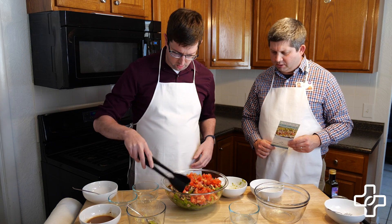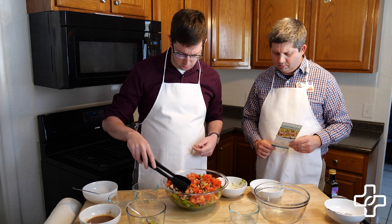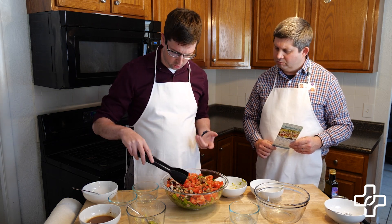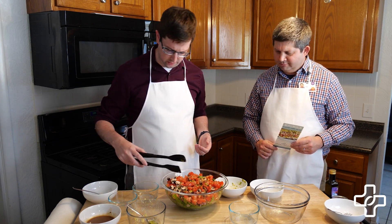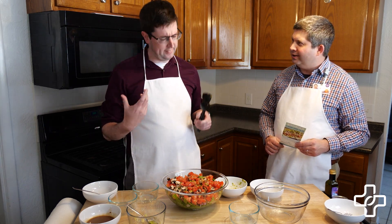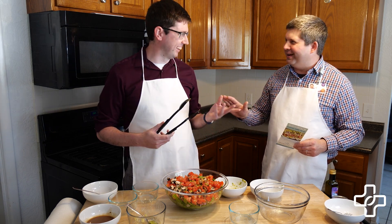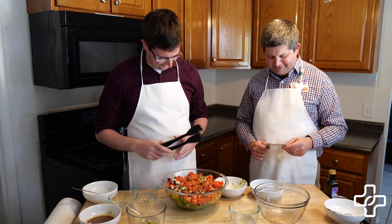Looks like you've got everything together there. I'm going to kind of mix this up a little bit. You can also arrange this in a pattern or rows and sections if you like. Are you more into presentation or taste? I guess as long as the meal tastes good, I don't care what it looks like. Yeah, I'm with you on that.